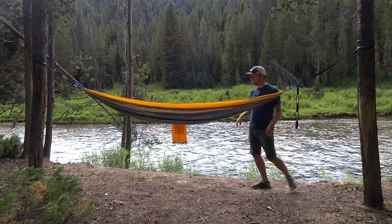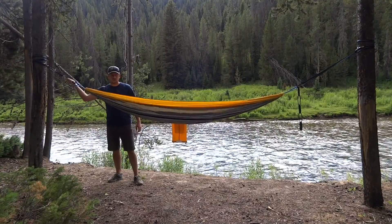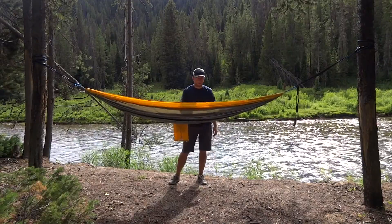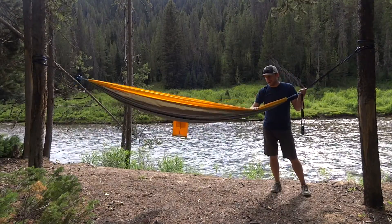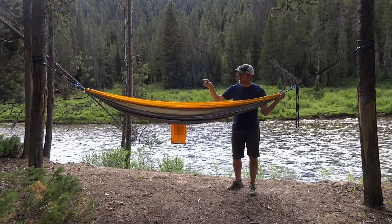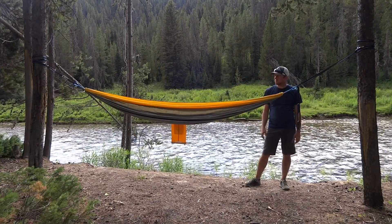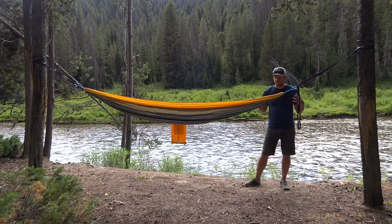Because of how limited the adjustability is, I'm as tight on this end as I possibly can be, and I'm on the lowest setting on this strap. I was still able to get a nice hang for this type of application, but if I was to take this backpacking, I'd be setting this up a little bit differently. It might be more finicky given how I'd have my ridgeline set up, and I'd really have to find trees that were further apart, which is possible but not always easy.